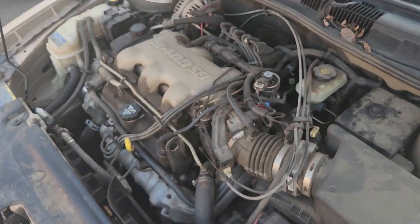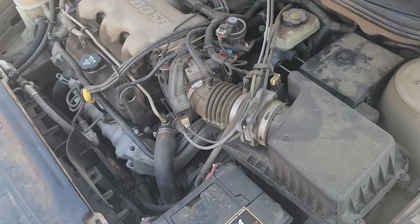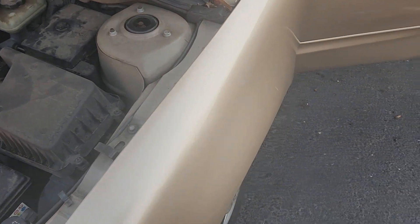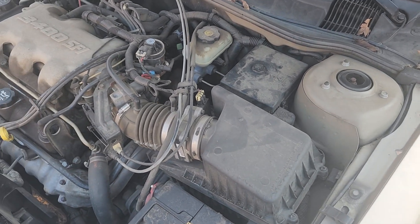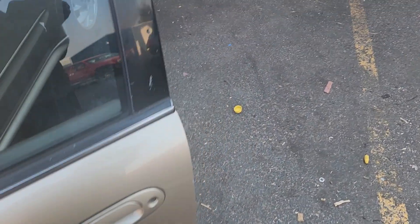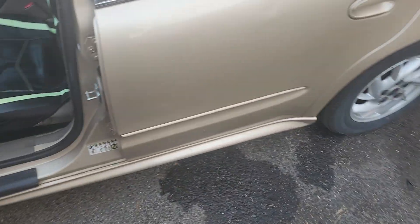We checked the starter and the starter is good. The next thing we did is a security system reset, and it worked great.